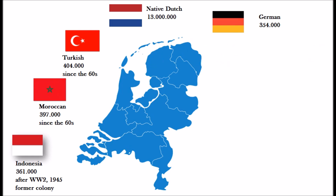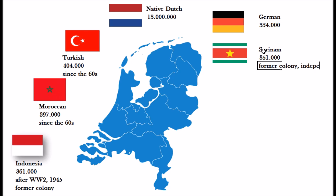Then we go to the people from Suriname, a former colony in South America — about 351,000 persons with a Surinamese background. A lot of people from there moved here after independence day in Suriname in 1975, when they had to make a choice: either stay in Suriname or use their passport to move to the Netherlands.